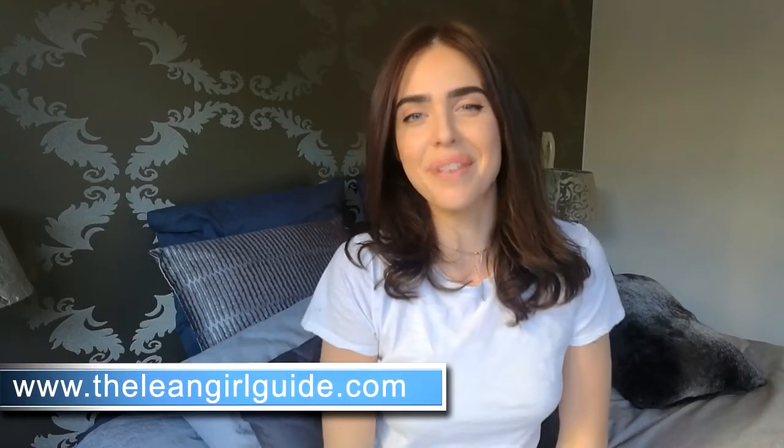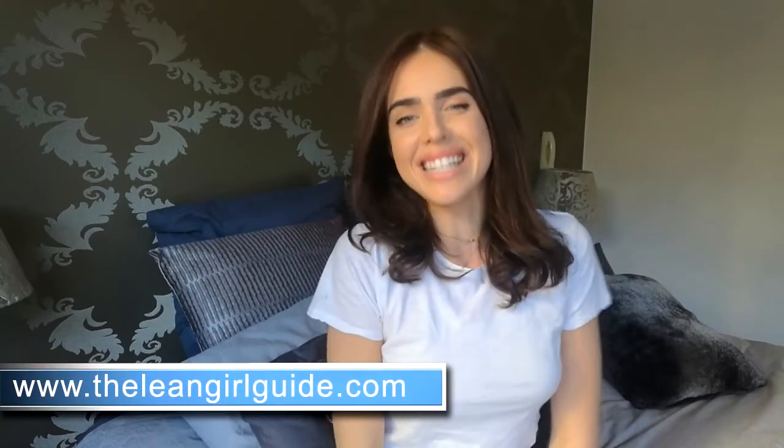Hey guys, it's Angie from the Lean Girl Guide. I decided to change up my videos today. I don't want to start boring you guys with the same old thing. Change is definitely always good. That's why I'm always changing up my meals, always changing up my workouts. So I thought I would take it in the same stride and change up my videos a bit.